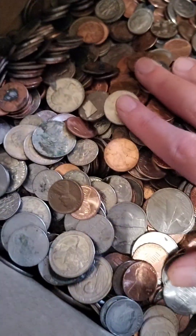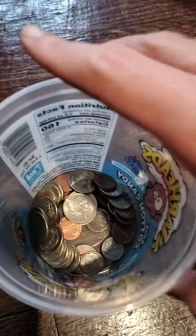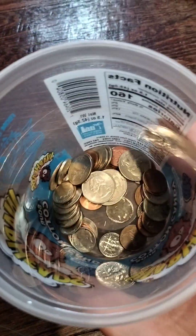Oh my god, I am saving this! I'm saving these coins — I picked some a long time ago and I have them in my drawers. This is so much, look at that!